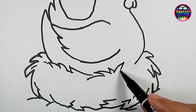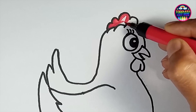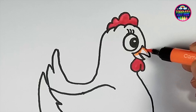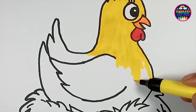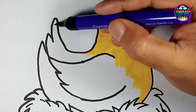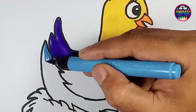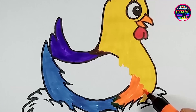As we bring our chicken to life on paper, think about its distinctive features — from the bright red comb on its head to its beady eyes, feathers, and those charming scaly feet that scratch the earth for food. Each detail tells the story of its life.